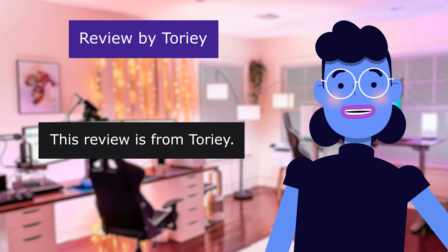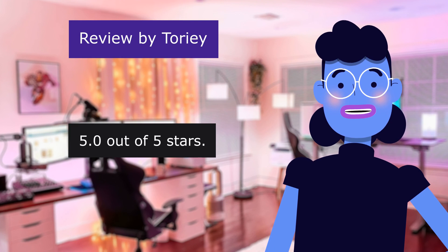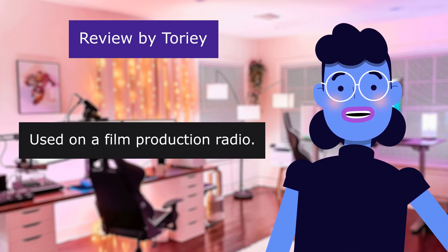This review is from Tori. Quick substitute item. 5.0 out of 5 stars. Used on a film production radio.